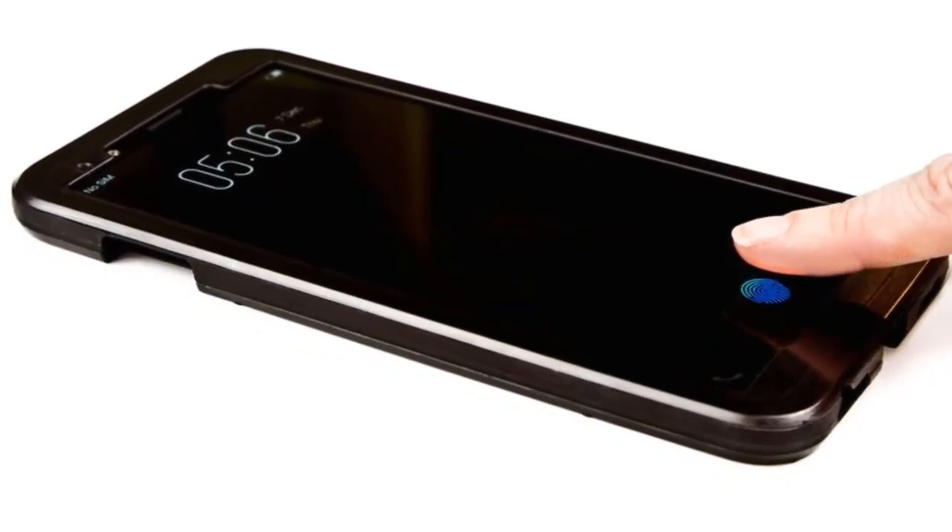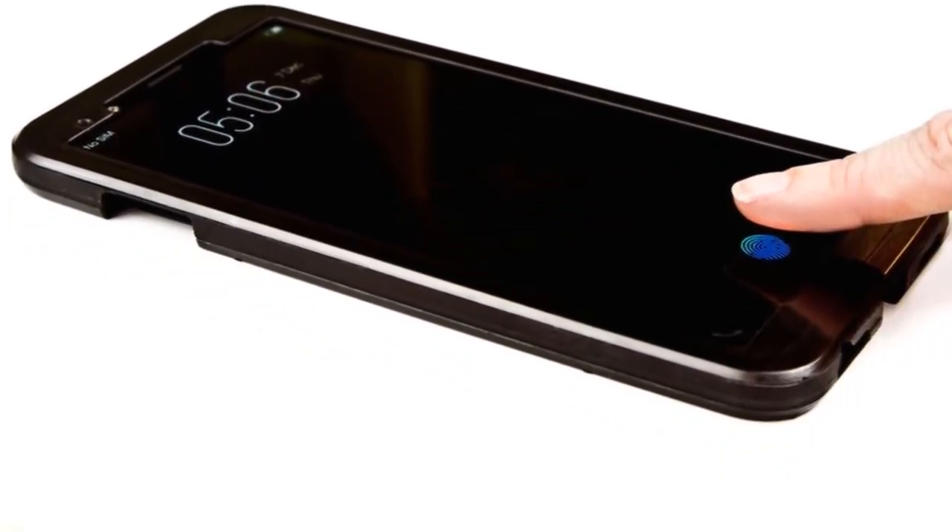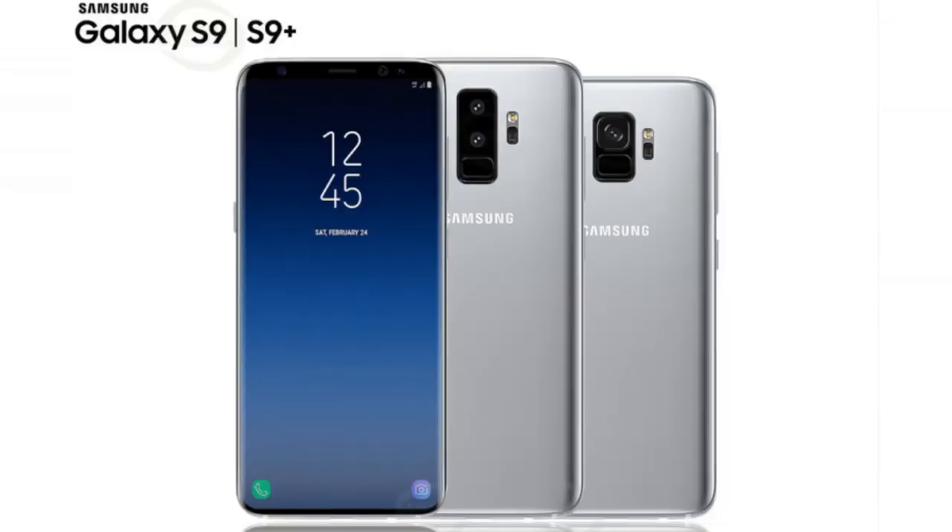The Samsung S9 has Bixby integration and is powered by a Snapdragon 845 or Exynos processor depending on the variant. For the camera, the front is 8MP. The S9 Plus has a dual rear camera setup and an under-screen fingerprint scanner.